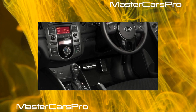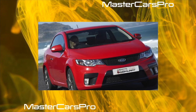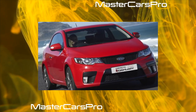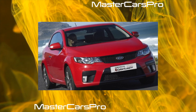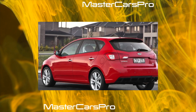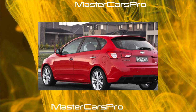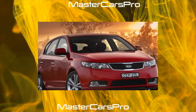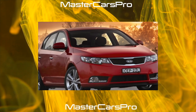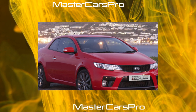The Kia Cerato Coupe was created on the basis of the eponymous sedan in 2009. The two-door differed from the original in a slightly modified body shape, a slightly different grille radiator, and a more aggressive front bumper. The coupe was also noticeably lower than the sedan, boasting frameless doors and retuned suspension. It was equipped with 1.6 and 2.0 liter gasoline engines producing 126 and 150 horsepower respectively, combined with a 5-speed manual or 6-speed automatic transmission.